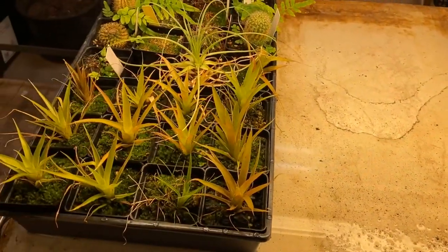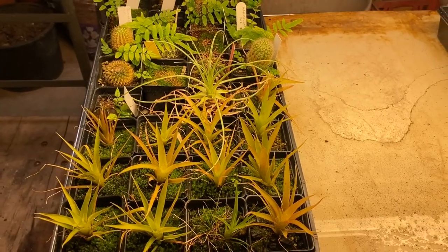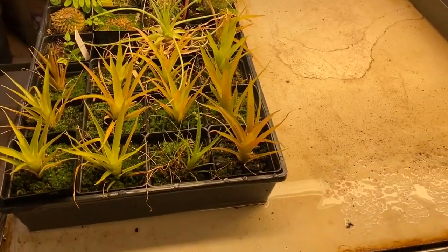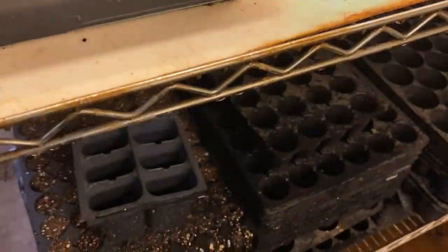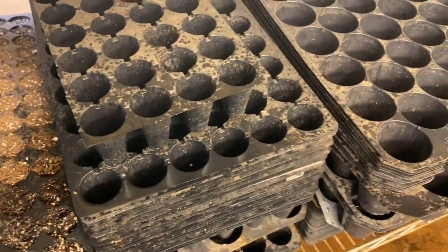Now you're seeing some bromeliads, which I'll talk about more in a bit. In addition to facilitating the different academic needs of the university, we serve basically as a public conservatory — our greenhouses are public spaces that anyone can come walk around in during normal business hours.